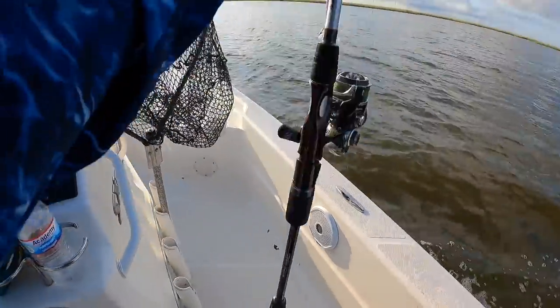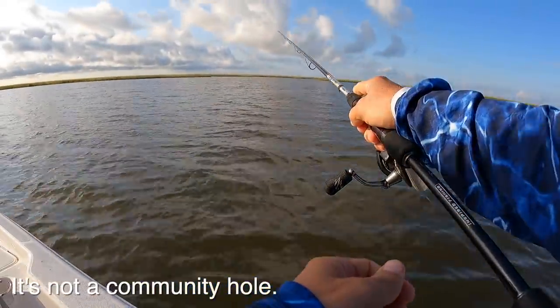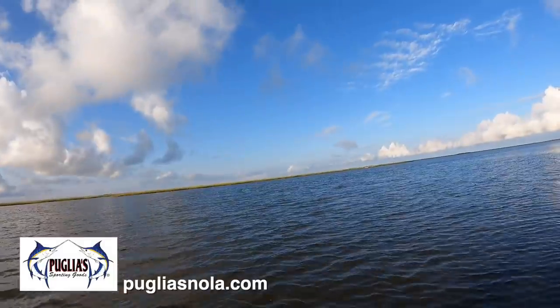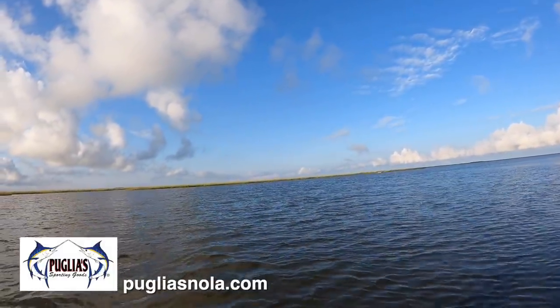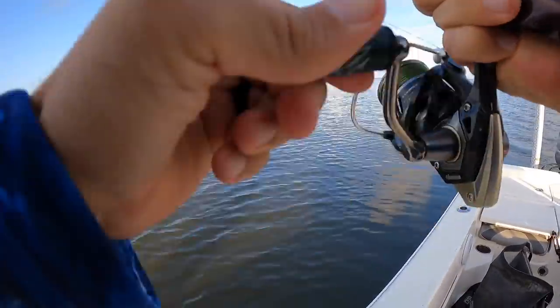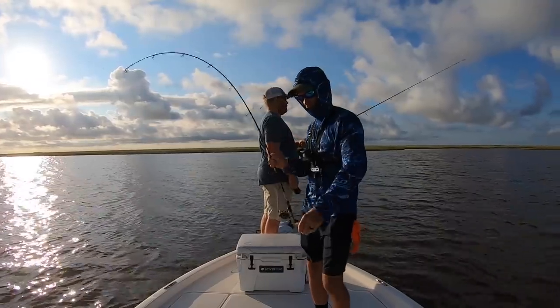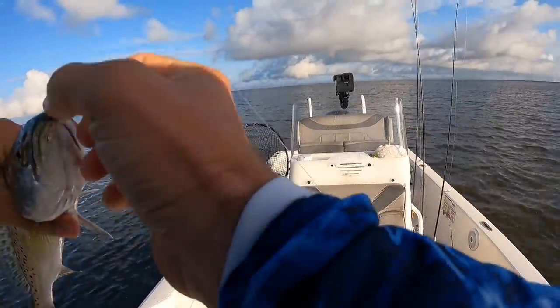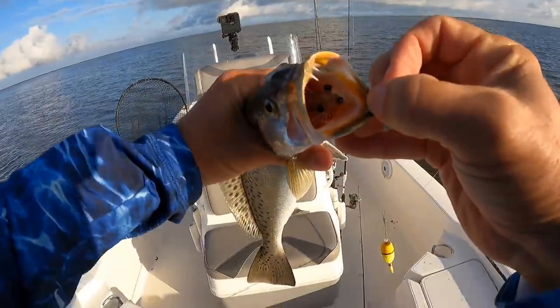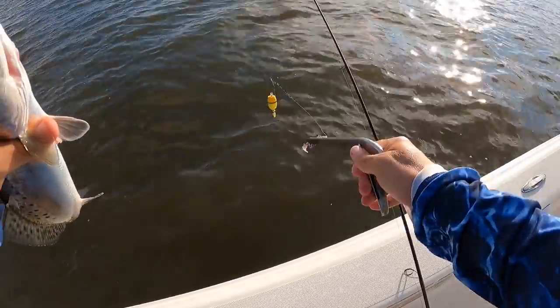The water is better — significantly better. Clean, moving water, what more could you ask for? There he is — first cast, might be a keeper! Justin — it's definitely a trout. Definite first keeper of the day, good fish. Man, he took it deep — look at that — he wanted that TKO.